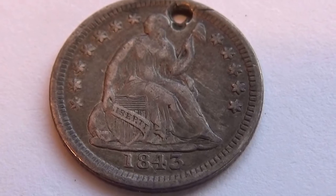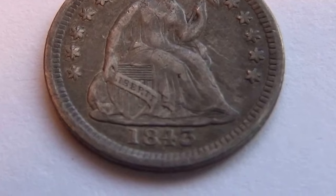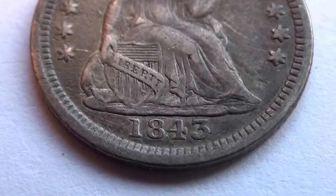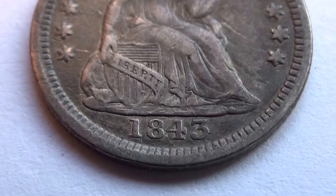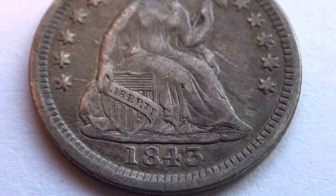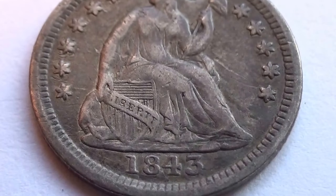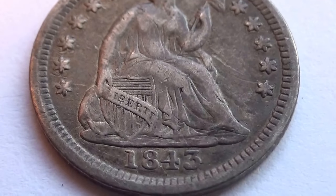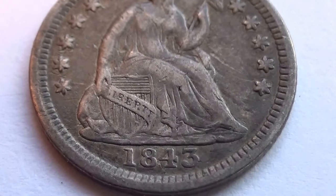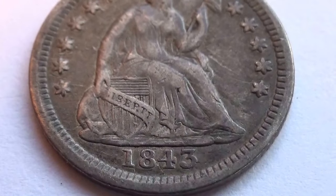Beautiful stars all around. You can even read the writing — look at that. Now that's a beautiful coin. To be able to see it that clearly, that good — that is neat.